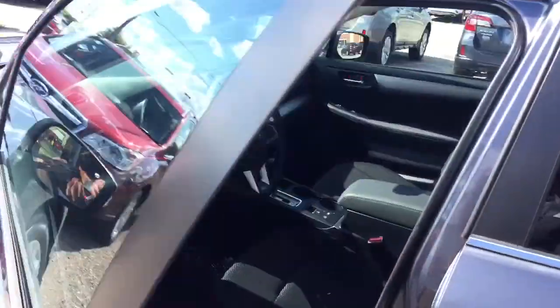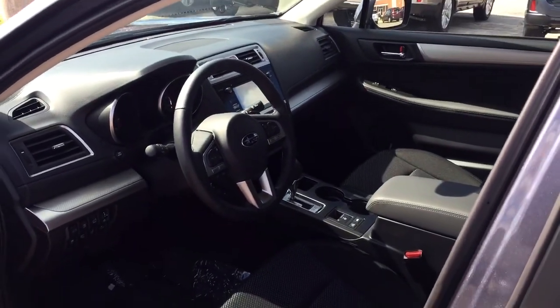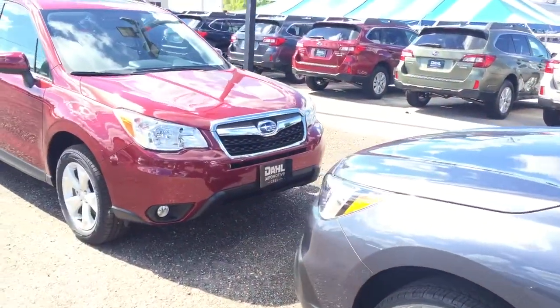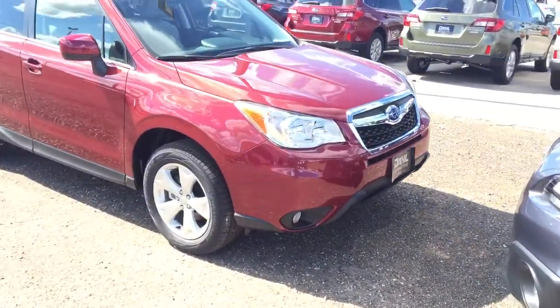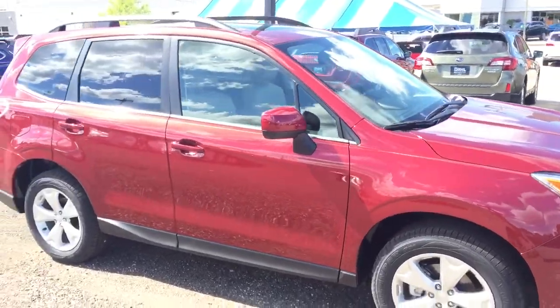Again, this is the premium Outback — the additional added safety feature of the EyeSight, with the cloth heated seats on the inside. And this would be the limited Forester in the red.